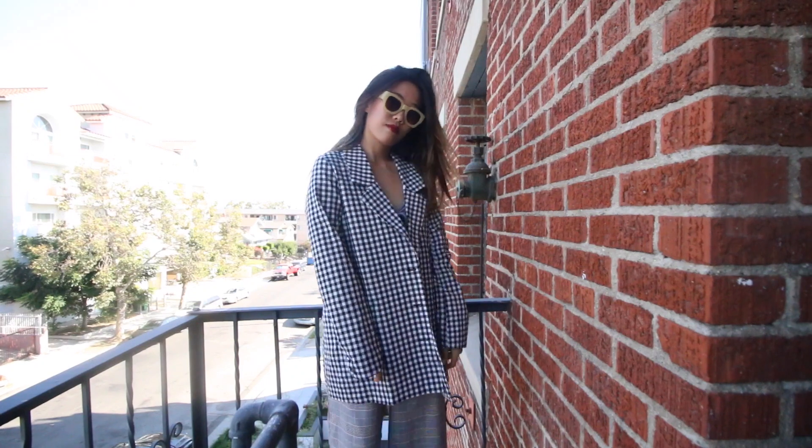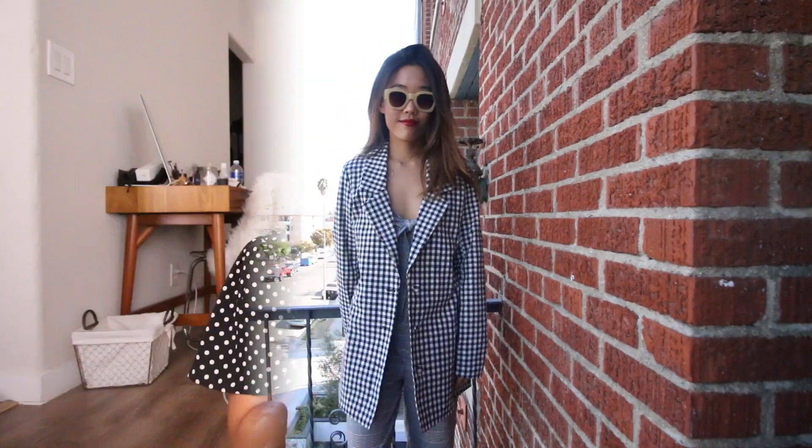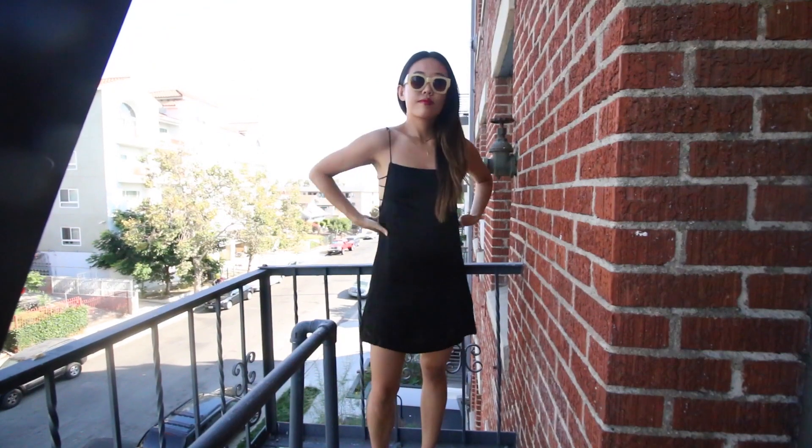We're going to start off with this gingham blazer from Eggie, and this is a size medium. I'm five foot six and 120 pounds. This blazer is awesome — I tried wearing it as a dress recently but it's quite short when I wear heels. Medium is actually a really good size for an oversized fit. When I went to the Eggie launch I paired this gingham blazer with this black satin-like slip.